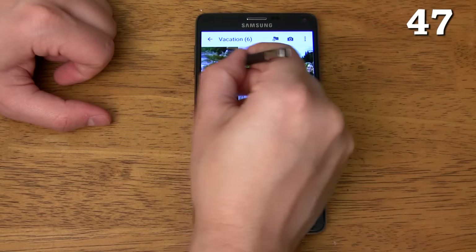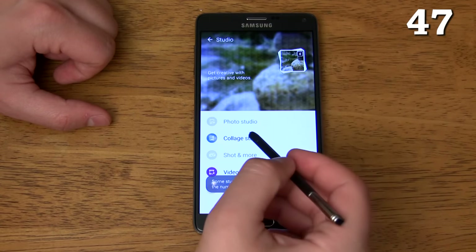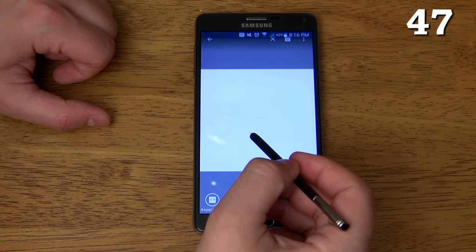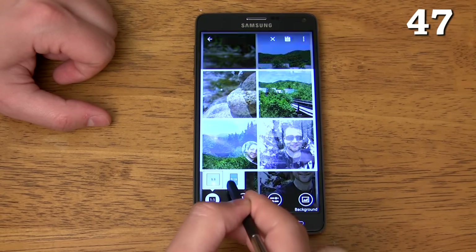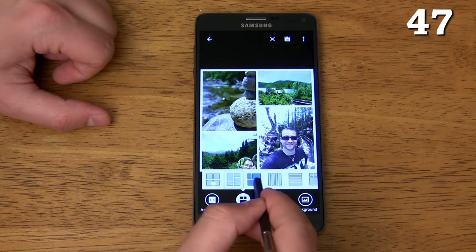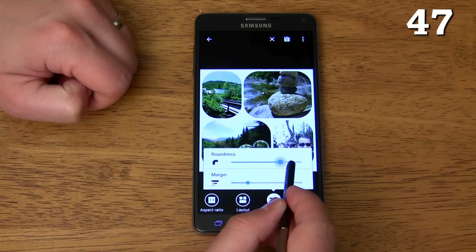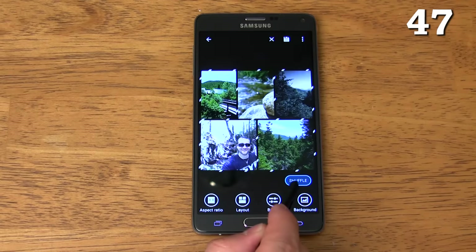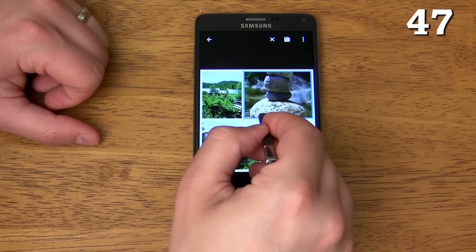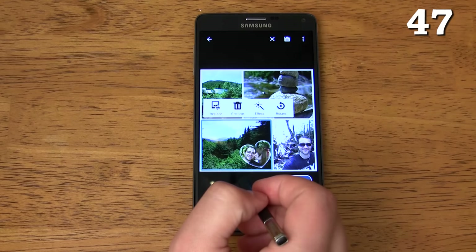If you select multiple images in the gallery, you can tap the three dots in the upper right corner, tap Studio, then tap Collage Studio to quickly create phenomenal collages to post to social networks. In Collage Studio you can change the aspect ratio, choose from a large range of layouts, change the border and spacing of the photos, change the background, and even shuffle everything for a quick collage. You can also pan and zoom across your images, and replace, remove, rotate, or add effects to the image right from Collage Studio.